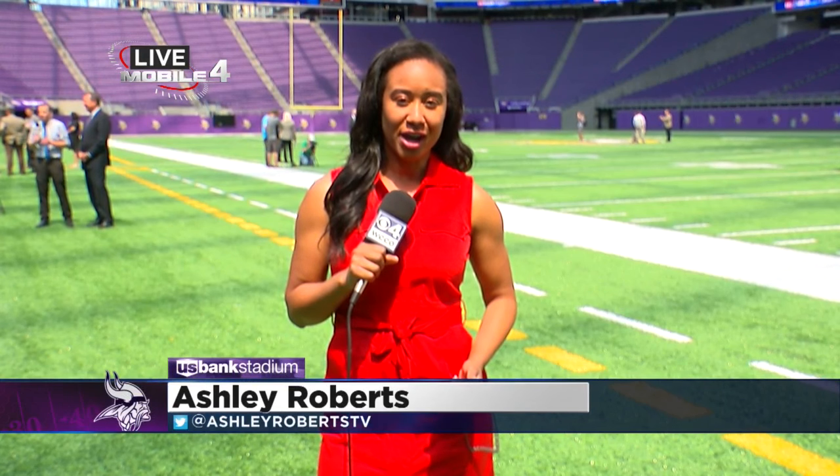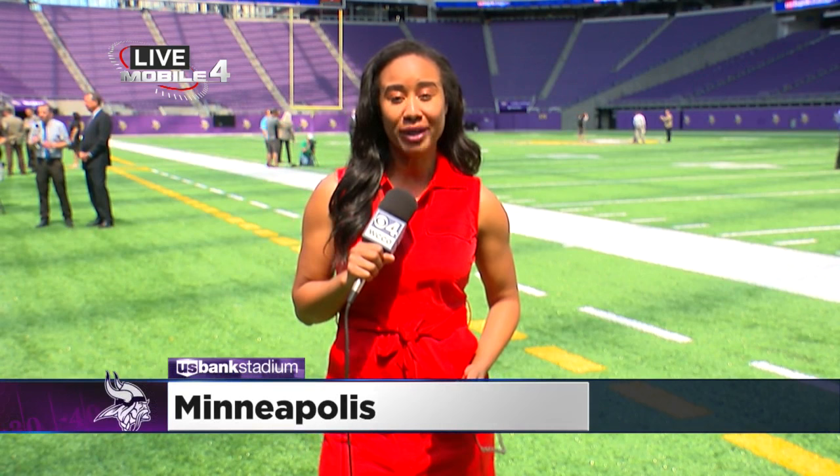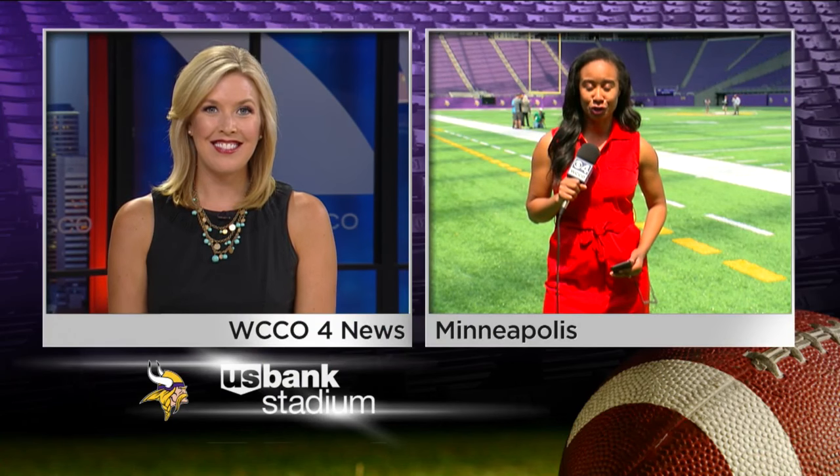A word of advice: when you come out here to the stadium, bring your walking shoes because it is massive at 1.75 million square feet. Also, mark your calendars because the Vikings will take the field August 28th for a preseason game against the San Diego Chargers.